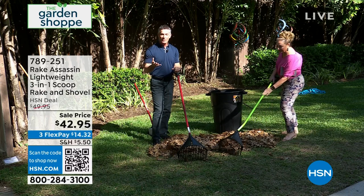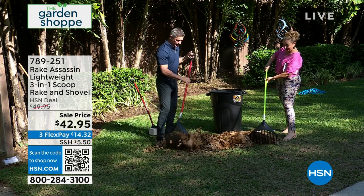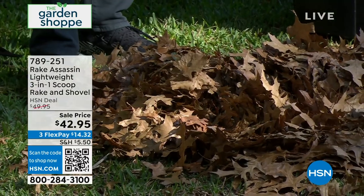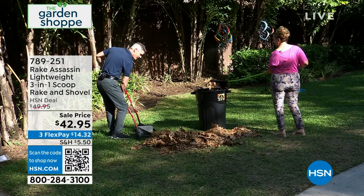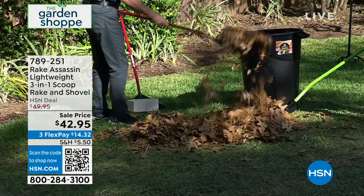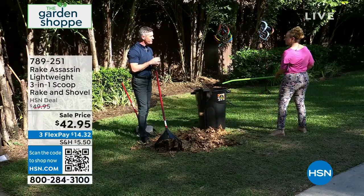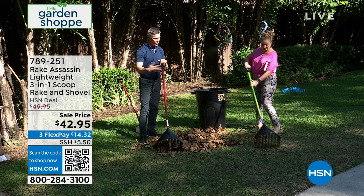The problem with raking isn't the raking part so much—it's getting all those leaves into the bag and trash can. What we've developed with the Rake Assassin is a combination: a rake, a shovel, a scoop, so you can scoop the leaves up and start putting them in the trash can. And it's not just for leaves—think about using a metal rake when you're trying to grade some soil and you have rocks in there.